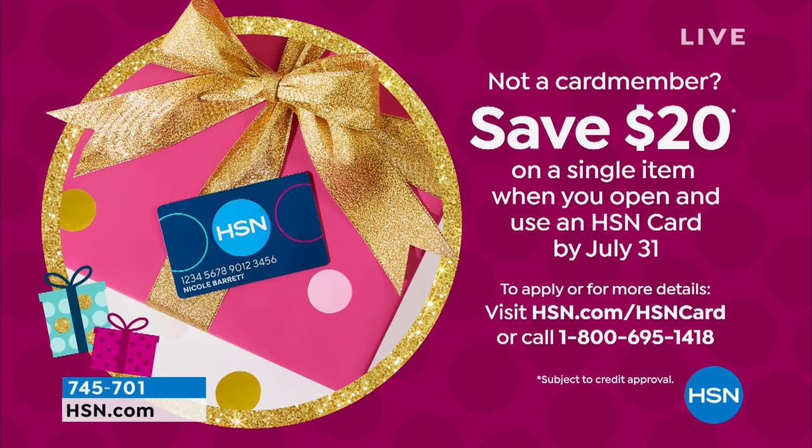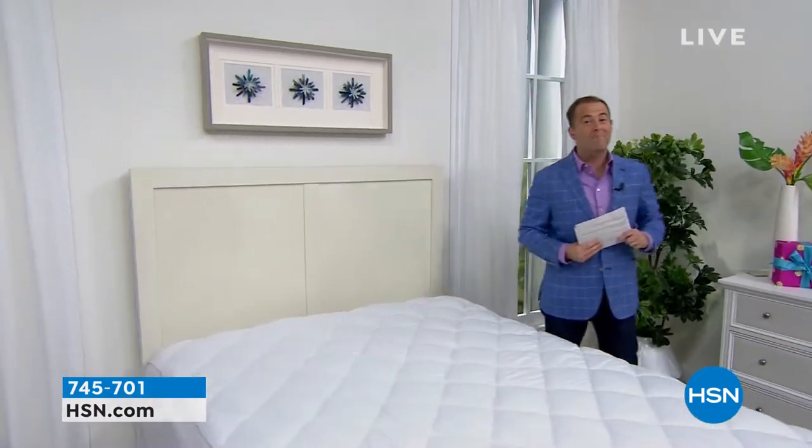Coming up next, we reveal one of our birthday presents — one of our birthday gifts — a second chance, a last chance, and one of our biggest deals of the whole birthday month. Stay with us.